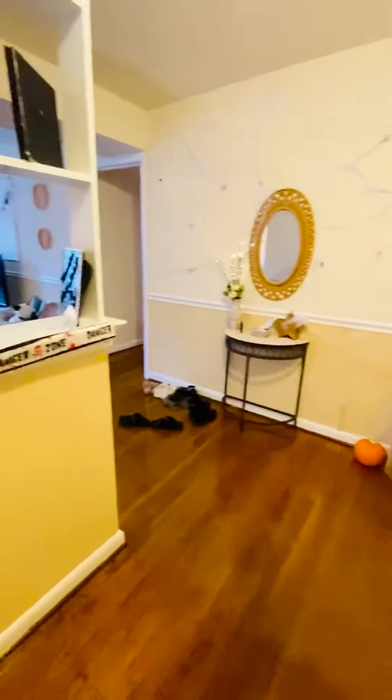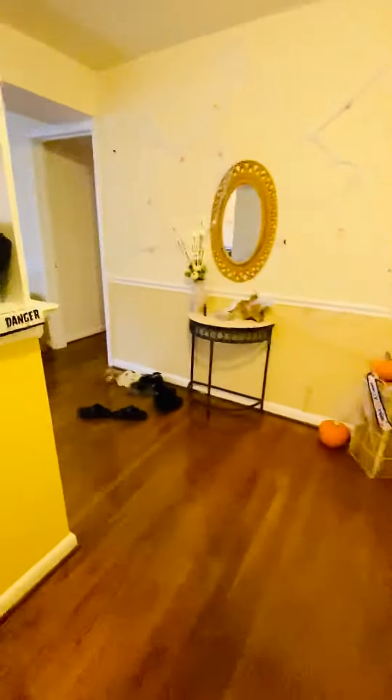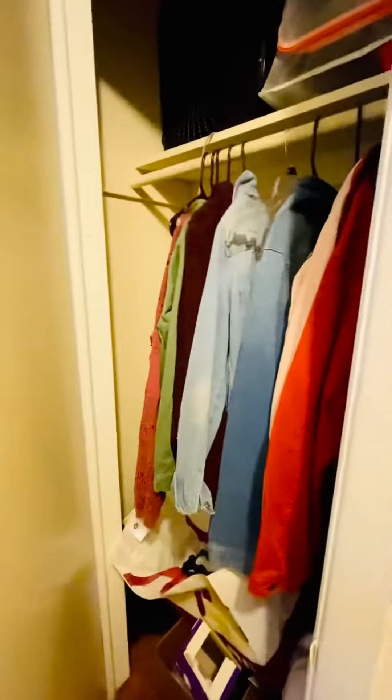This is 3425 Kensington Avenue, apartment 303. This is the foyer. There's a storage closet here.